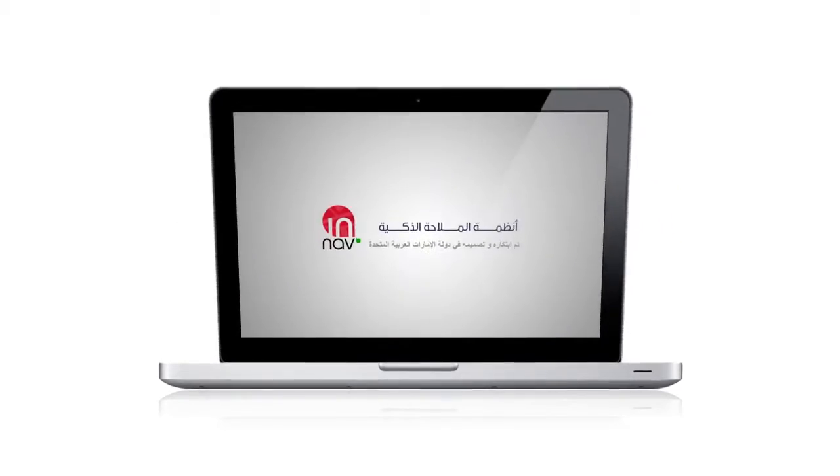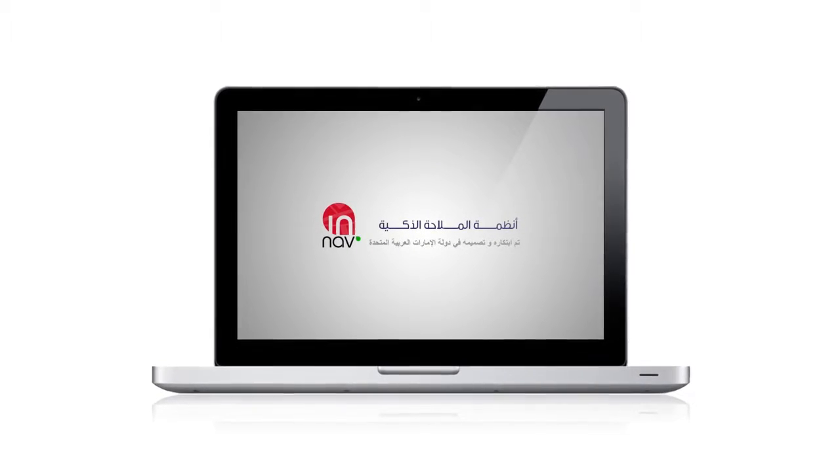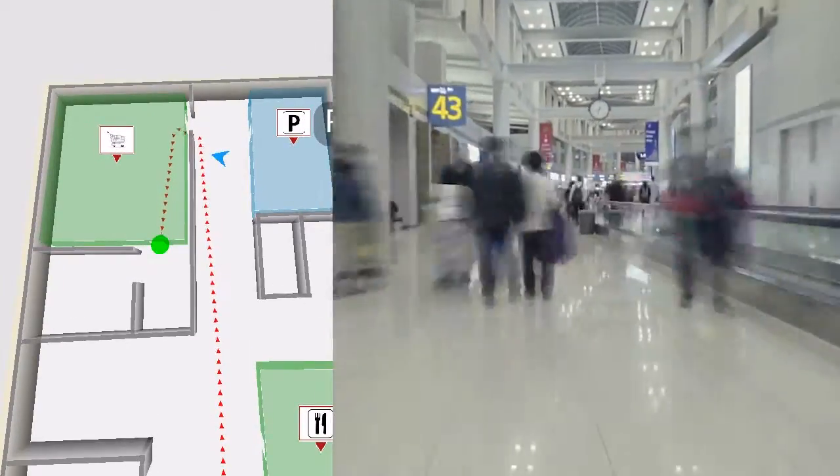Smart Navigation Systems is an indoor location solution that will solve these problems. It provides an intelligent indoor voice guidance navigation system that helps visitors easily identify and reach indoor destinations by using their smartphones.